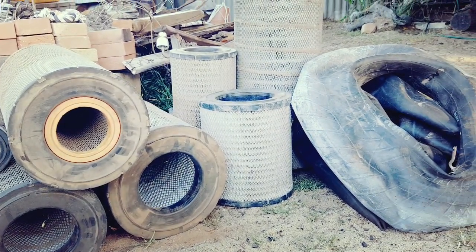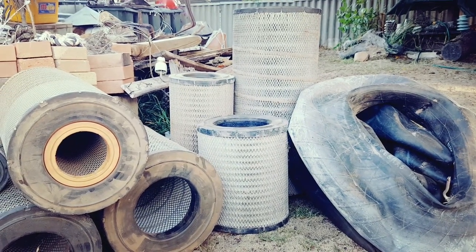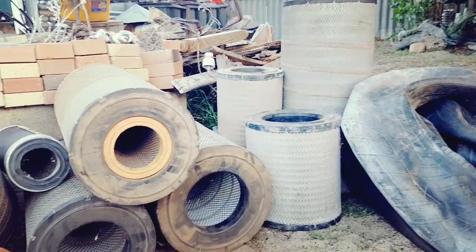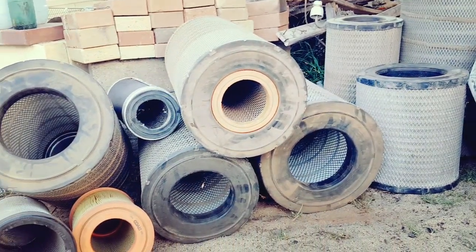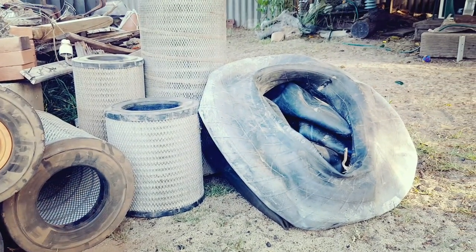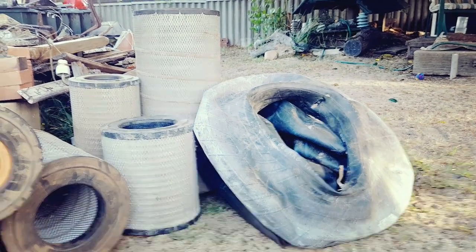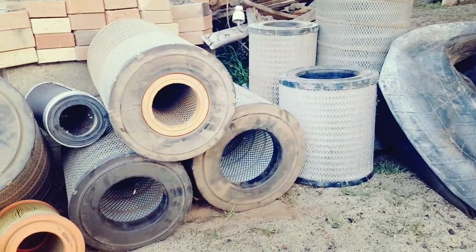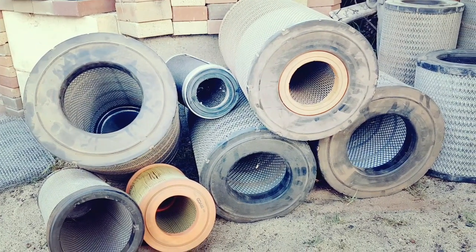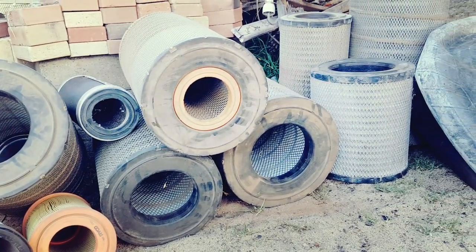So guys, this is just a trailer. What I'm planning on doing with these is making some beautiful animal, marsupial, bird, and bat homes — basically hollows. I'm recycling these old truck air filters and also using rubber tires, so stay tuned. You'll see the end result in the next few days. I'll do a couple of prototypes — have a think about what I might be going to use the rubber tires for. I'm going to be recycling these for hollows for marsupials, birds, bats, and all other animals and creepy crawlies around my area.